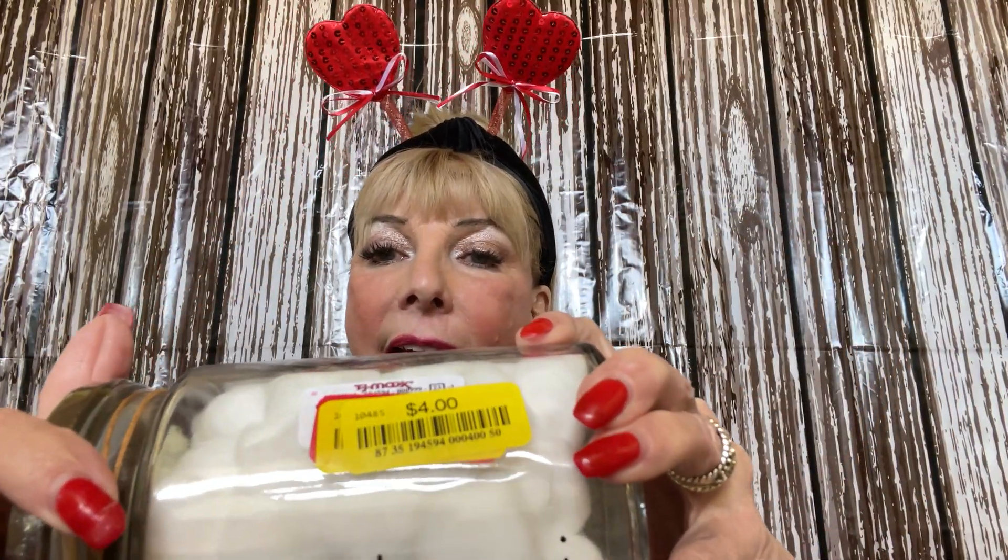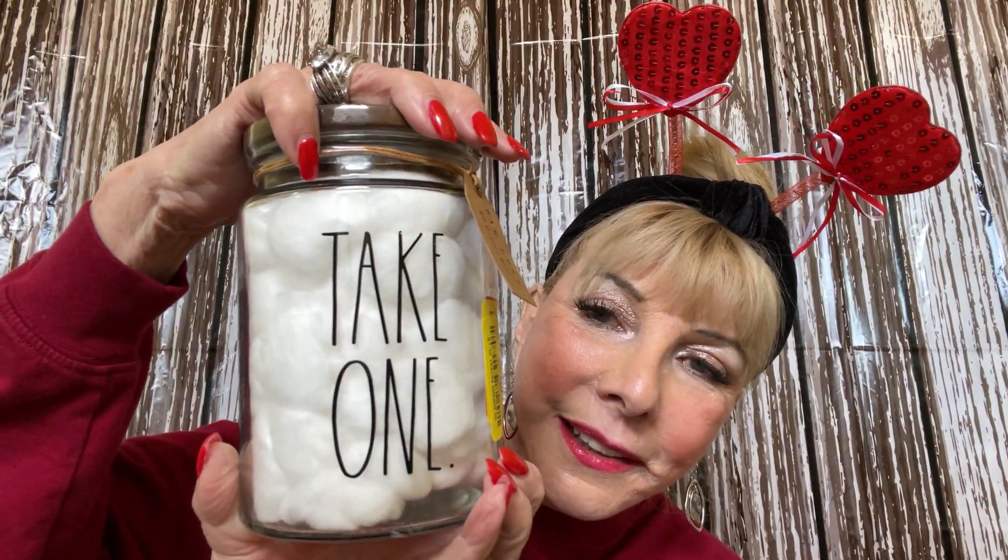I like Rae Dunn — these were four dollars, but so nice. They're big ones; one says 'Take One' and you can put anything in it — this one has cotton balls. And four dollars is an excellent deal. There's another one that just says 'Cotton Balls.' Guys, I have so much fun shopping, especially with my daughters.